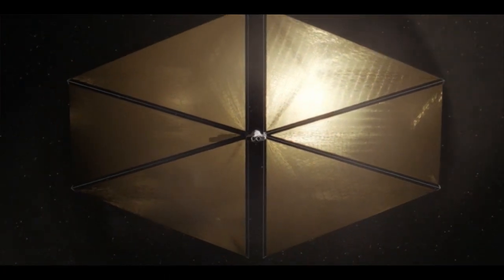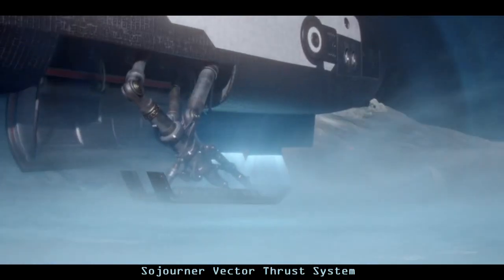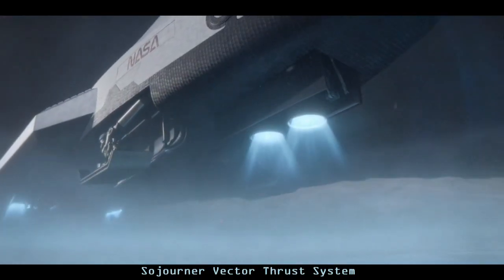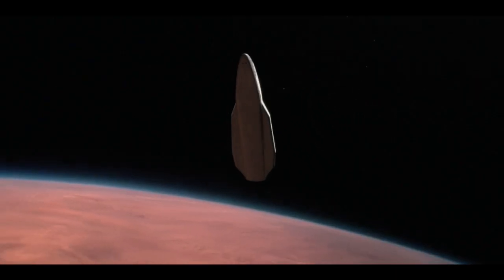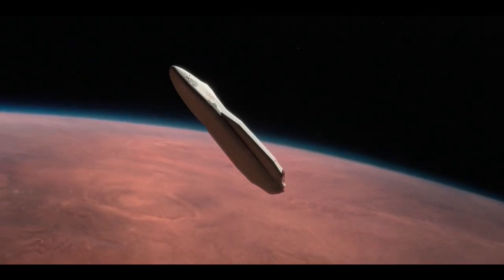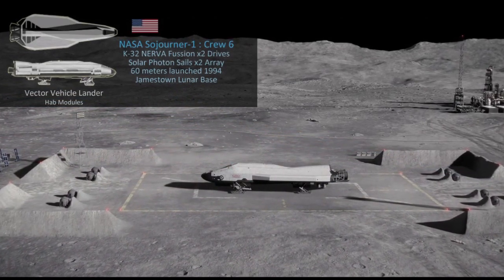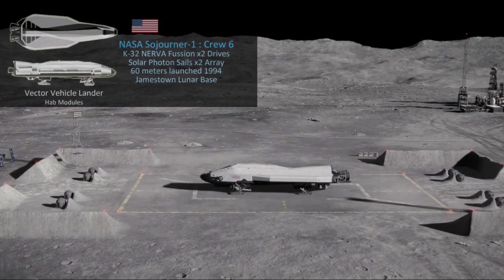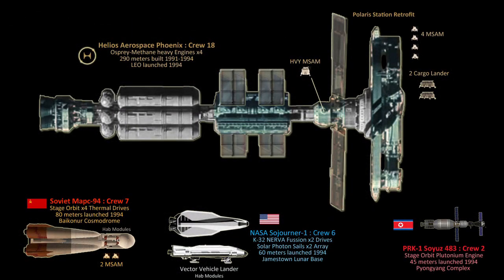With a crew of six, the Sojourner's vector thrust maneuver configuration allows for direct atmospheric entry, landing the spacecraft on the Martian surface while deploying habitation modules. Assembled at the Jamestown Lunar Colony, the Sojourner Mars mission was scheduled for launch in 1995 from the moon, but the deployment window was accelerated due to the Soviet and Helios Aerospace operational timetable schedules.